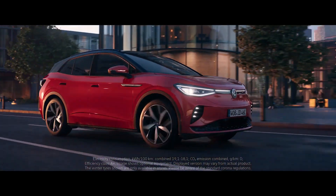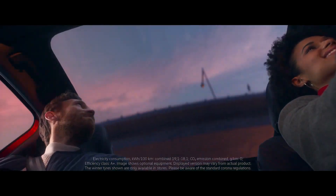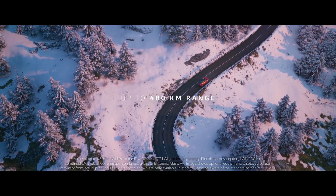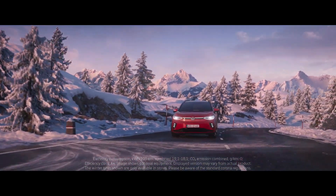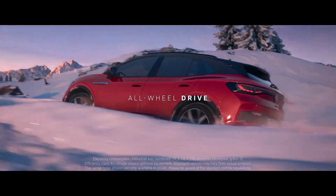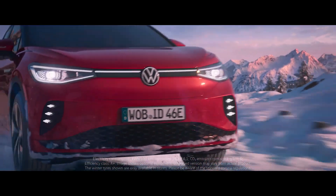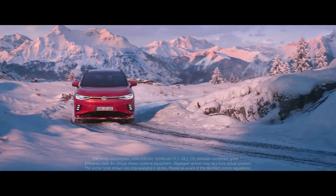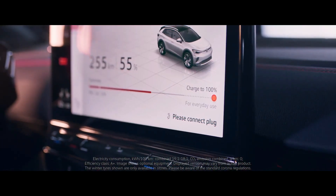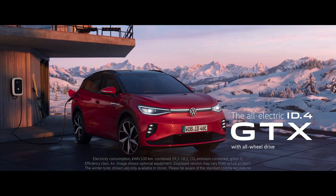Rear-wheel drive is standard, with top specs getting all-wheel drive. The Volkswagen ID.4 can be had with either a 52 kWh or 77 kWh battery, with ranges from 220 miles to 328 miles. A standard 3-year per 60,000-mile warranty is fairly average, as is the 8-year per 100,000-mile battery pack warranty. Many alternatives offer unlimited mileage warranties, with Kia leading the pack with its 7-year per 100,000-mile offering.